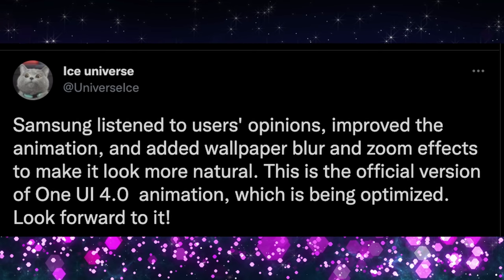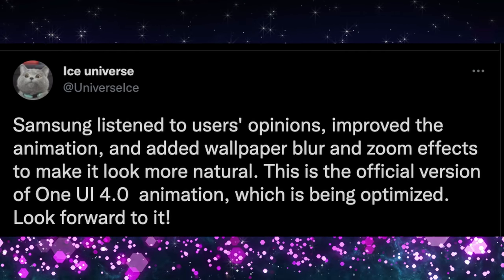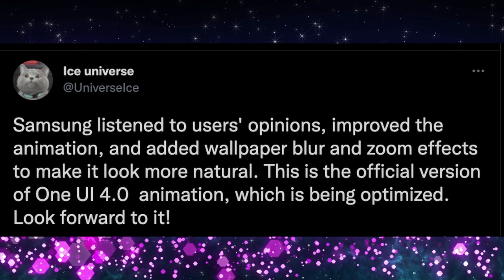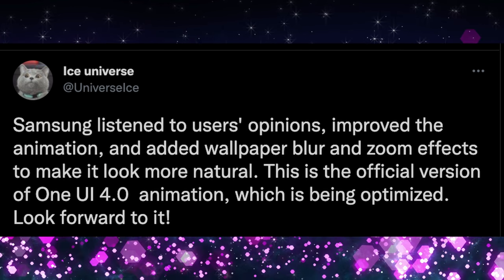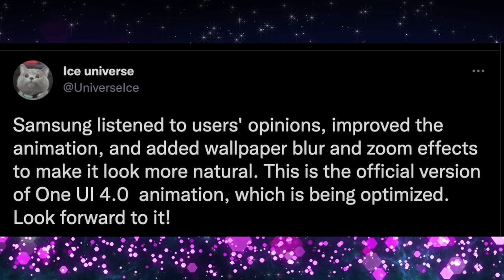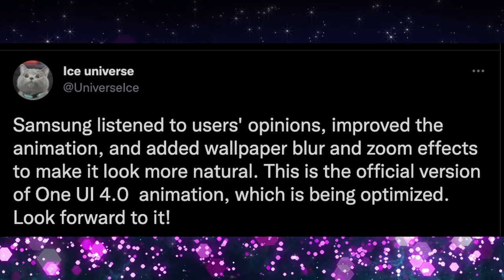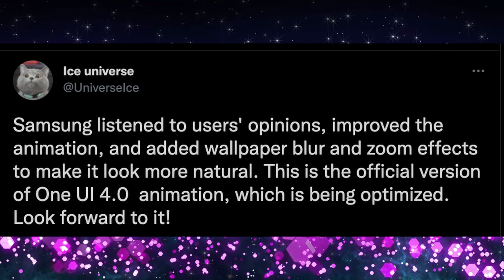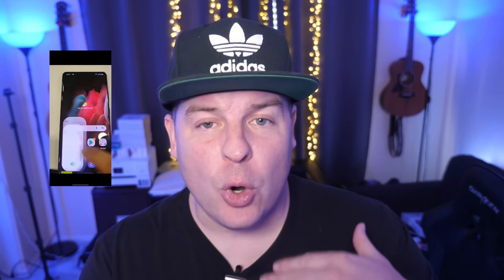Here's a little update about One UI 4.0. This is from Ice Universe saying Samsung listened to users' opinions, improved the animation, and added wallpaper blur and zoom effects to make it look more natural. This is the official version of One UI 4.0 animation, which is being optimized. So if you have the 4.0 update beta on your phone, they will optimize the performance overall of the animations and the look and feel of the OS — which is always good because you want that smoother feel, no jagged edges, and it looks like Samsung's doing that.